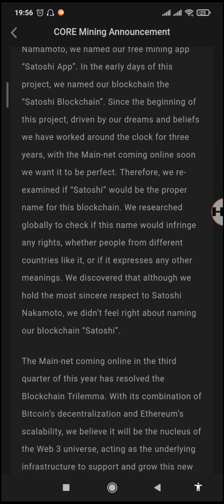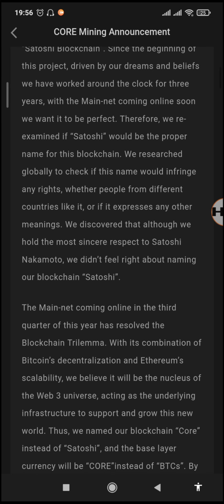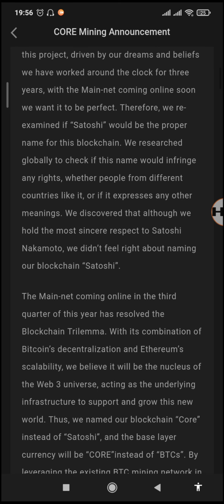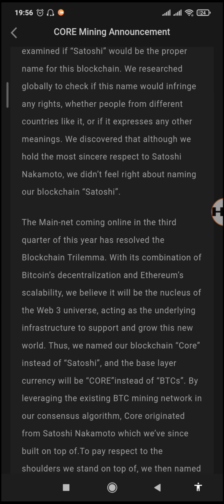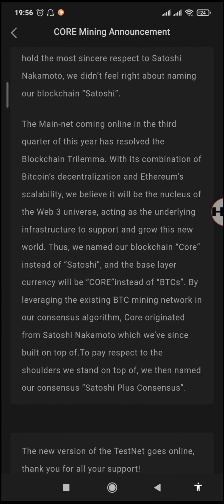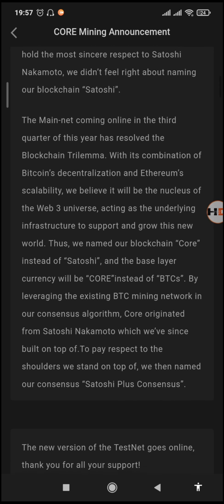'Since the beginning of this project, driven by our dreams and beliefs, we have worked around the clock for three years. With the mainnet coming online soon, we want it to be perfect. Therefore we re-examined if Satoshi will be the proper name for this blockchain. We researched globally to check if this name would infringe any rights, whether people from different countries like it, or if it expresses any other meanings. We discovered that although we hold the most sincere respect to Satoshi Nakamoto, we didn't feel right about naming our blockchain Satoshi.' Apart from honoring Satoshi Nakamoto, they want to be at par with copyright terms they may face in the future, so they came up with the new brand name Core.